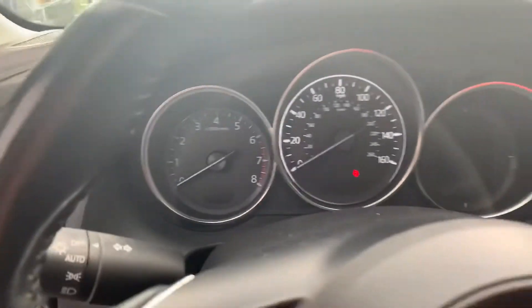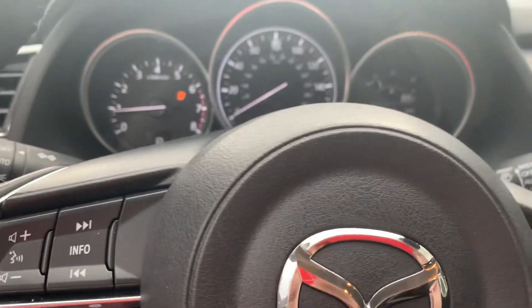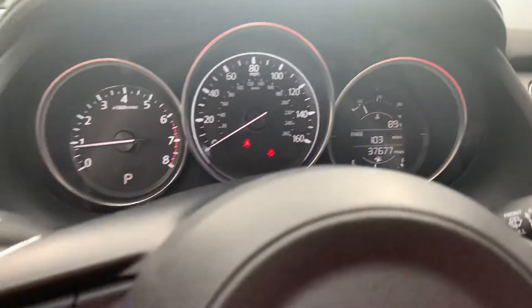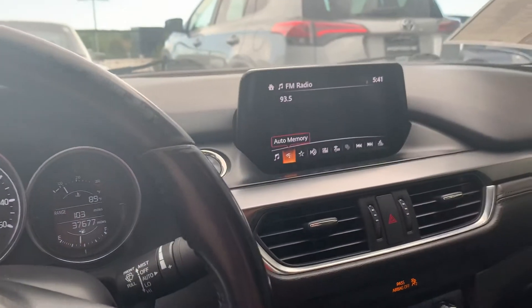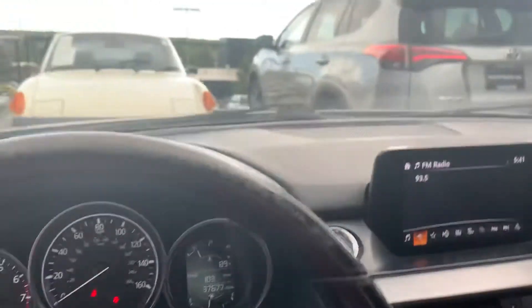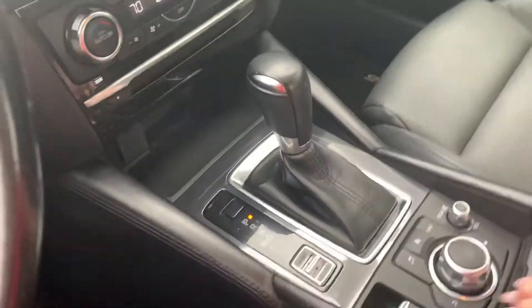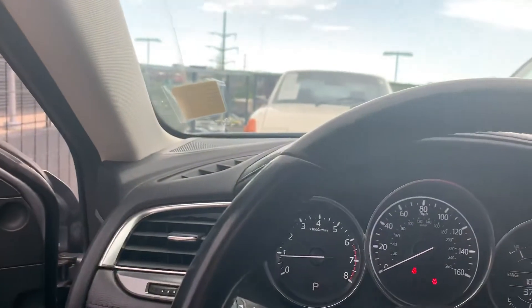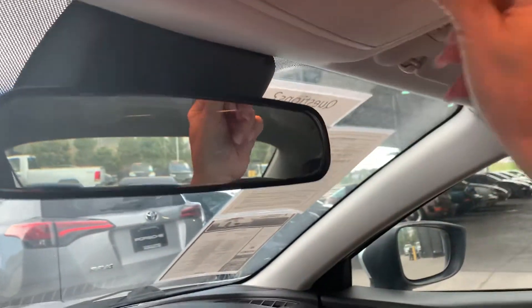It smells good — there's no weird smells in here, which is always important to note. The odometer shows 37,677 miles on it. There's a nice driver's information display and a nice screen right there. The dash looks good. Everything else looks good and it looks like a nice car — a great low mileage vehicle at a fantastic price. Oh, and it's even got a little sunglass holder right there. We like that.